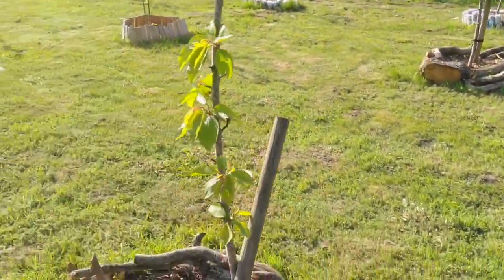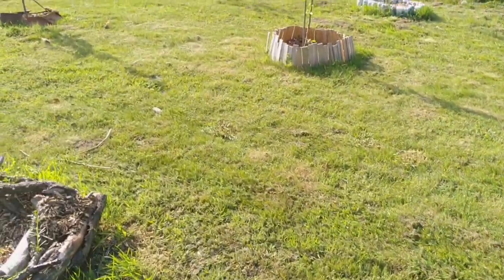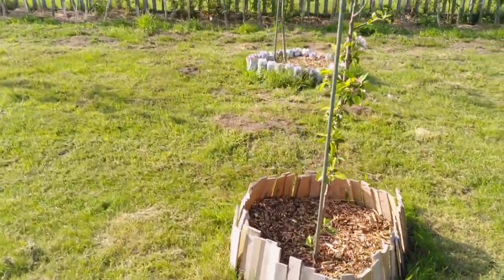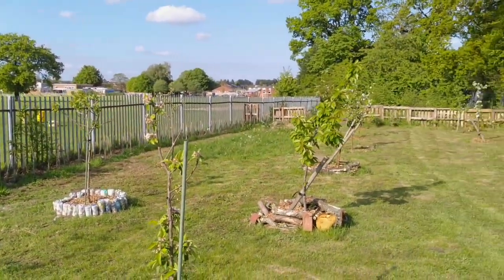The tree guild also provides an opportunity to plant nitrogen-fixing plants such as borage and comfrey in good time, to support the growth of these young trees. As you can see, by comparison it looks much better than it did when we arrived.